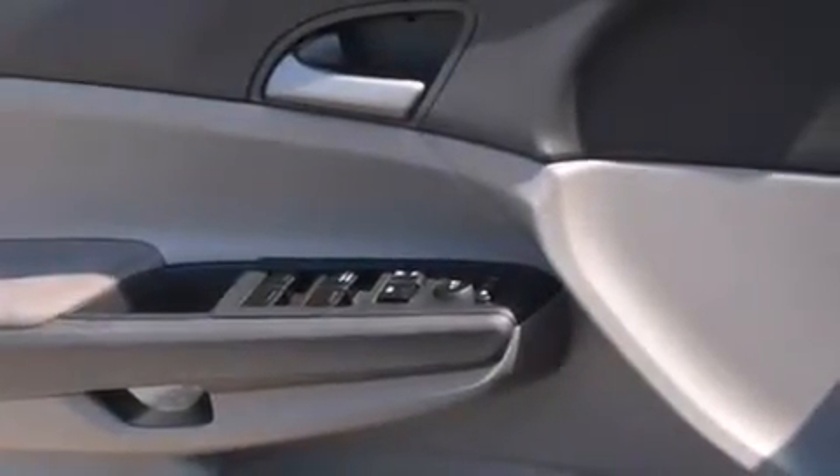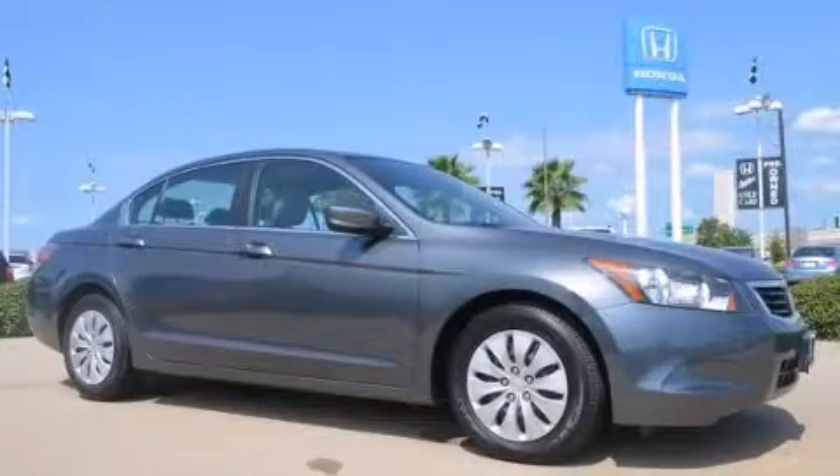With an EPA estimated rating of 31 miles per gallon on the highway, this automobile pays off in the long run. Contact us today to arrange your test drive.